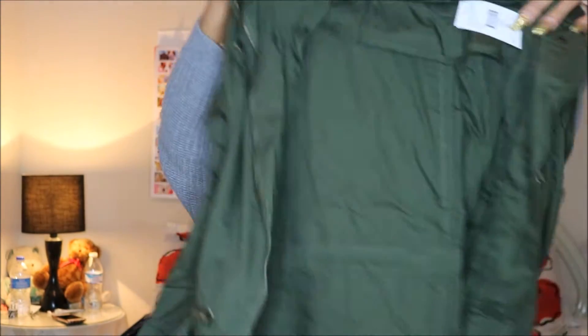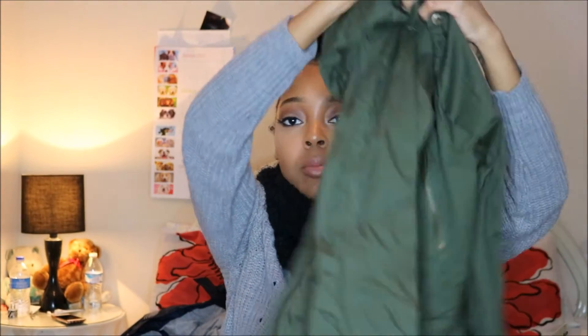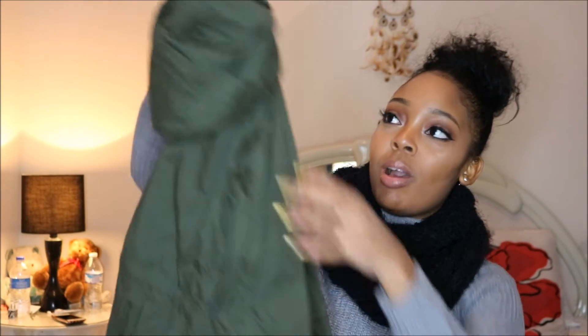Next thing I got was this olive jacket — it's called the Wanderer jacket. It's just a regular olive jacket you can throw on with whatever. I like this jacket because if I'm just going out to the store or meeting my friends or whatever, I can just throw it on and it's still cute. The sleeves are a little too short, like they come right here, but whatever — it's still cute.